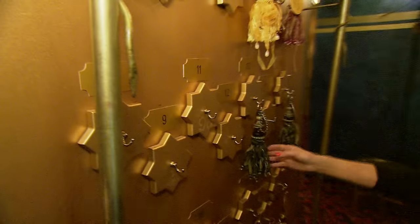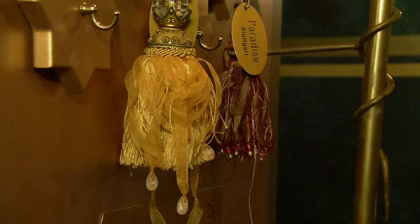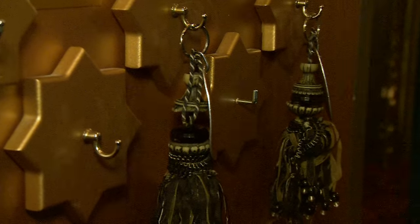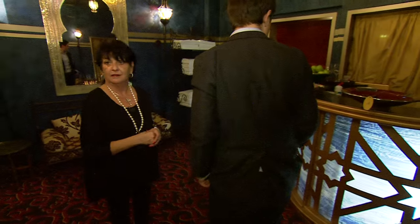This is the reception here. The girls take the key here and go with this key to a room and put the key on the outside of the room. When she leaves the room she goes to the clean team and says she's finished, and puts the key in this bowl — then the clean team knows they have to clean the rooms.